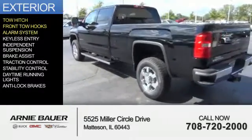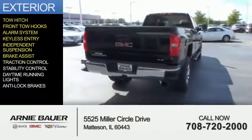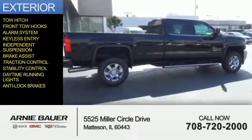front tow hooks, an alarm system, keyless entry, independent suspension, brake assist, traction control, stability control, daytime running lights, and anti-lock brakes.